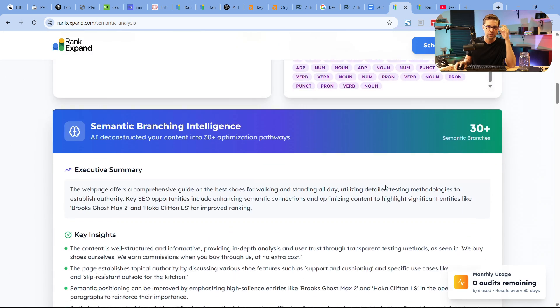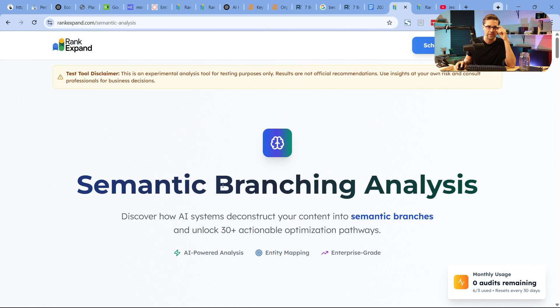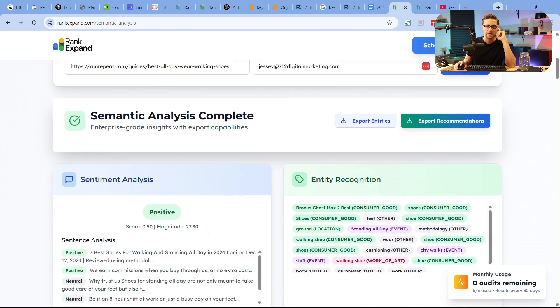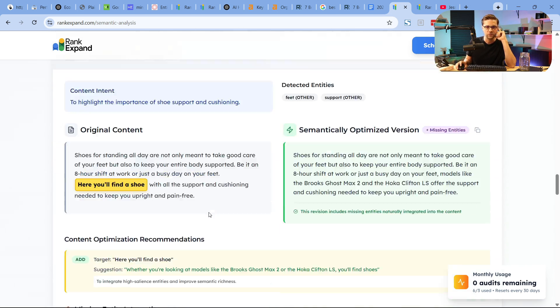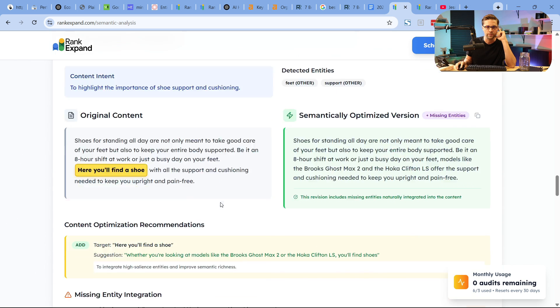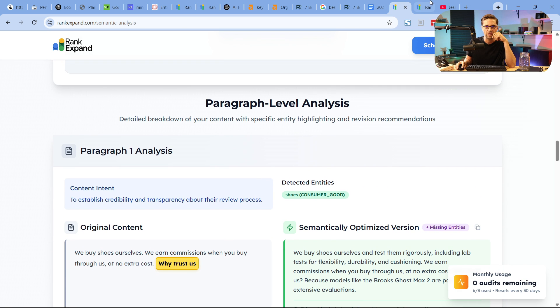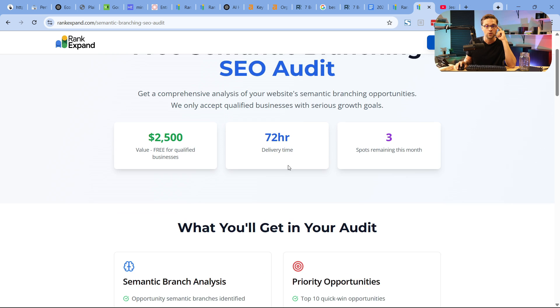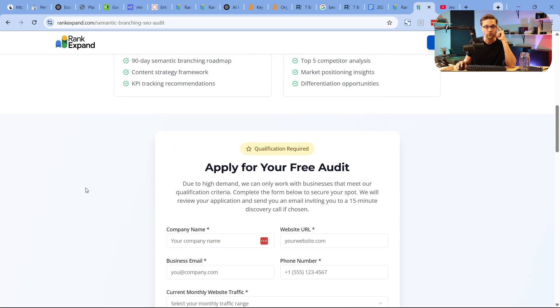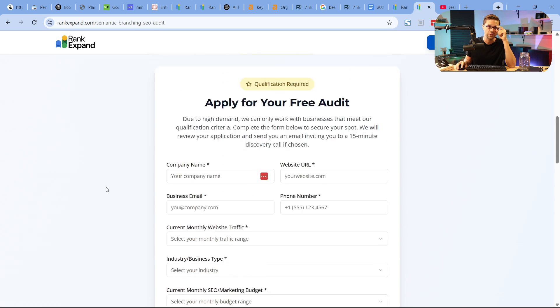I encourage you to use our free tool — I'll have a link in the description. This is the semantic branching analysis, a hyper-abbreviated version of what we do in our agency. It gives you a taste of how semantic SEO works. But if you have a real e-com website that would benefit from a semantic branching SEO audit, this is how we absolutely crush it for our clients and how you are going to dominate your competition. I guarantee you've never seen value like this audit.